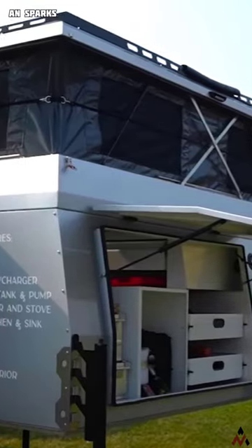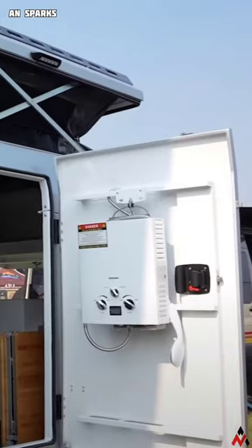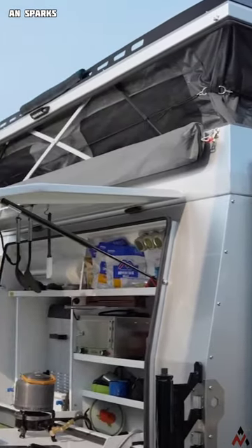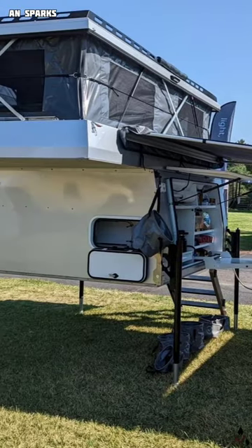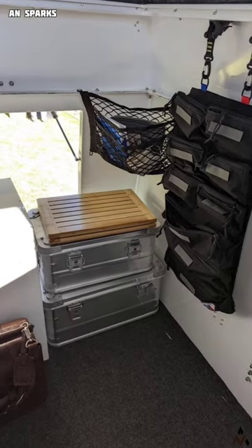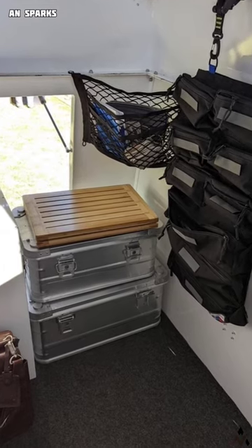An Oregon-based company recently launched its optimized overlanding chamber. Unlike full-sized chambers which usually weigh over 1,360 kg, the optimized overlanding pop-up chamber tips the scale at just 343 kg without any added equipment.